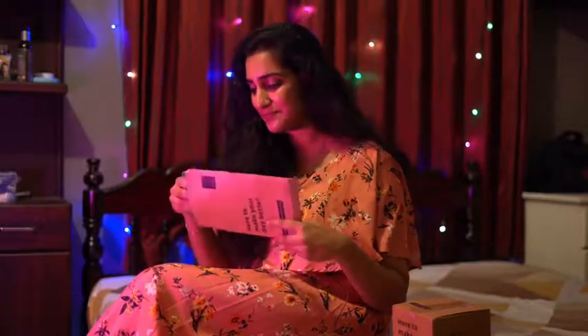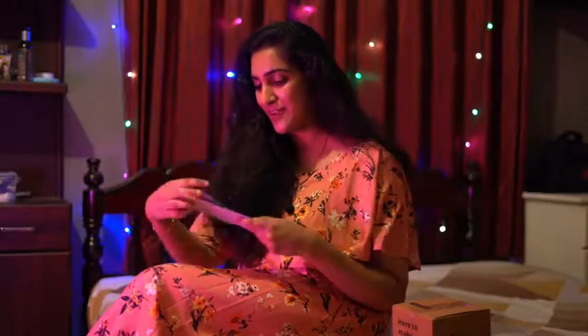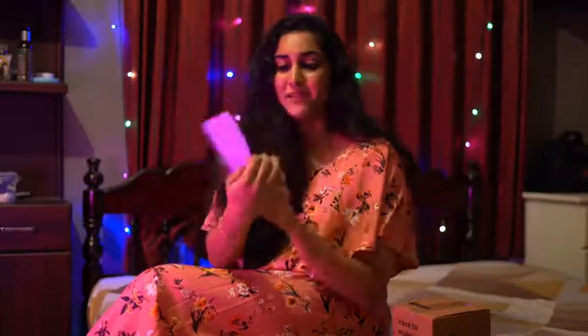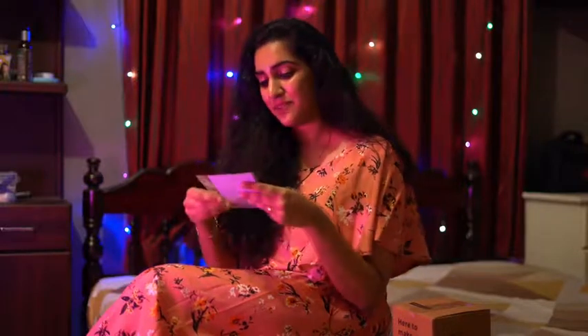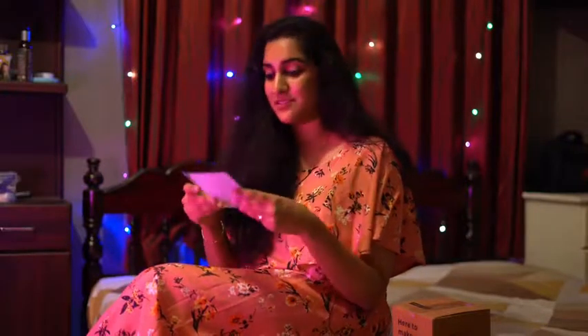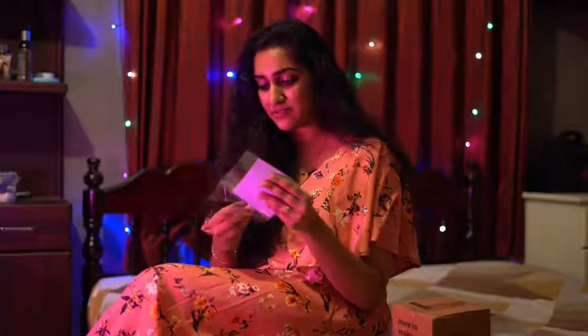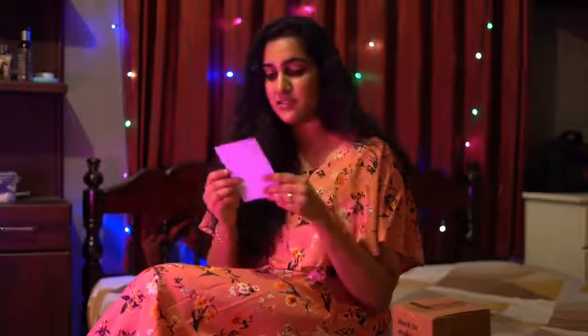Wow! So I got a personalized fridge magnet from them. This is a photo magnet with a beautiful memory of us — this was from our last trip to Takadeh. It's really beautiful. It's a really good find, and you can use it as a photo magnet. They have a magnet on the other side so you can stick it anywhere.